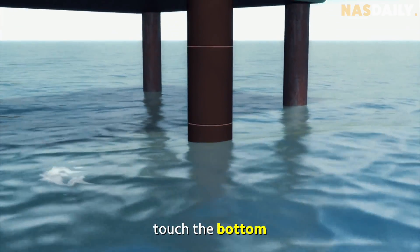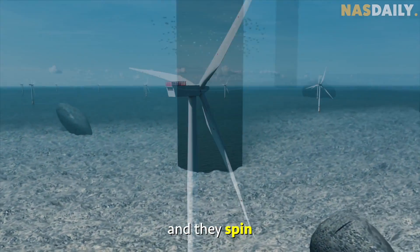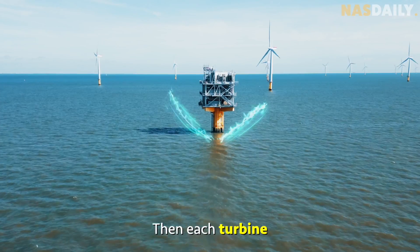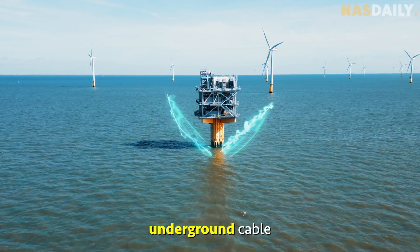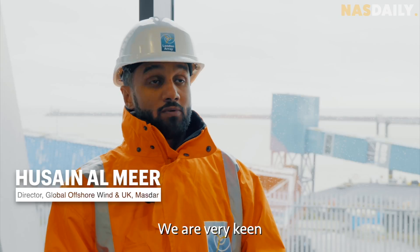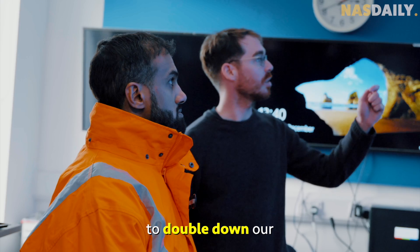The wind turbines touch the bottom of the ocean floor in an eco-friendly way and spin all year round to generate electricity. Each turbine is connected to an underground cable that goes all the way to the UK, 20 kilometers away. The company is keen to work with strategic partners and governments to double down on investment across the world and achieve net-zero targets.